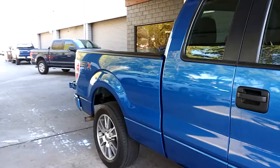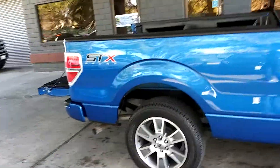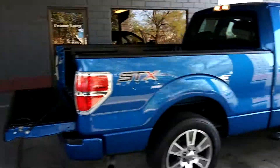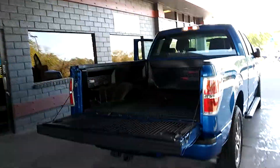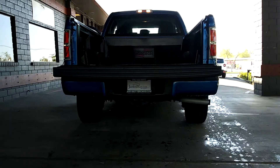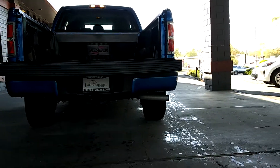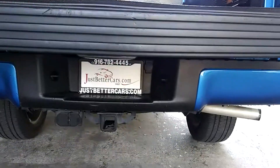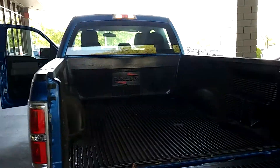Brand new tires on it, a brand new bed liner in it. Look at this blue color — it shines. Running boards, tint windows, tow package. Look at that tow under there. There's the bed liner.